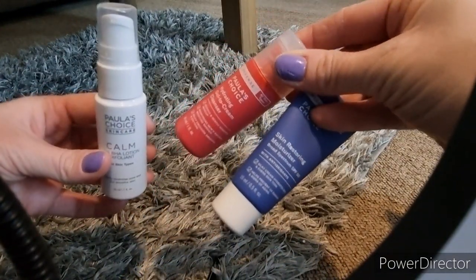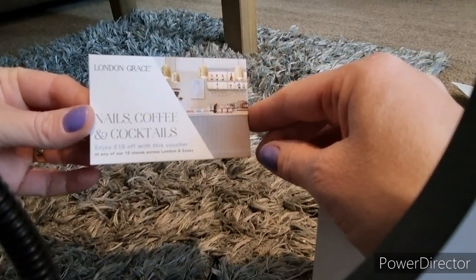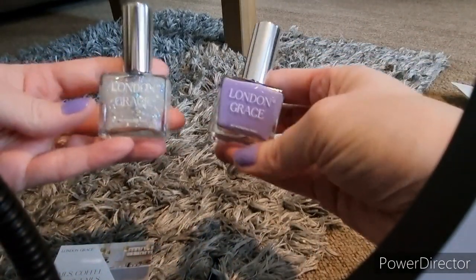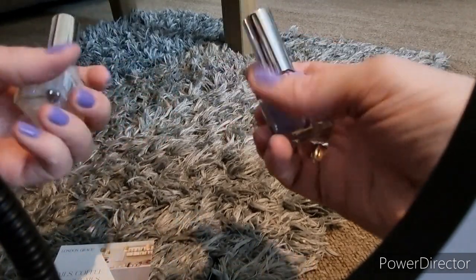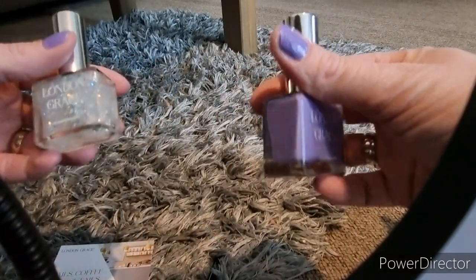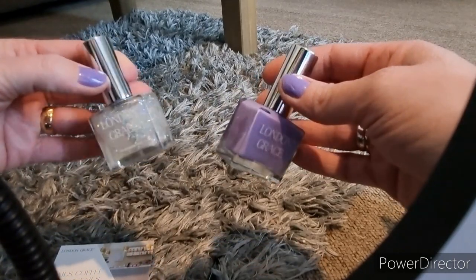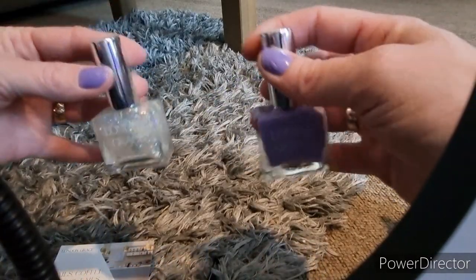I'm really interested to try Paula's Choice. The next purchase is London Grace — a nail varnish brand. They did my manicure for me on the day. I bought two shades: the purple one called Cara, and the top coat called Pearl. It is actually really stunning — really glittery and sparkly. They remind me of Nails Inc from the Glamour Beauty Festival back in 2019. I really love the colour of that purple shade — so happy to try those.